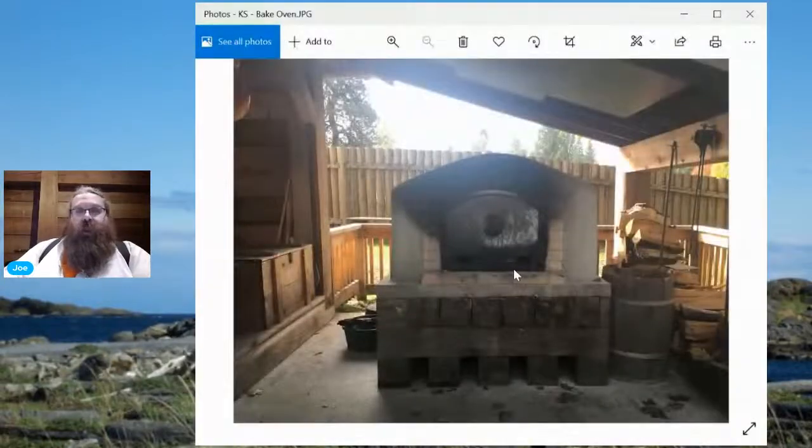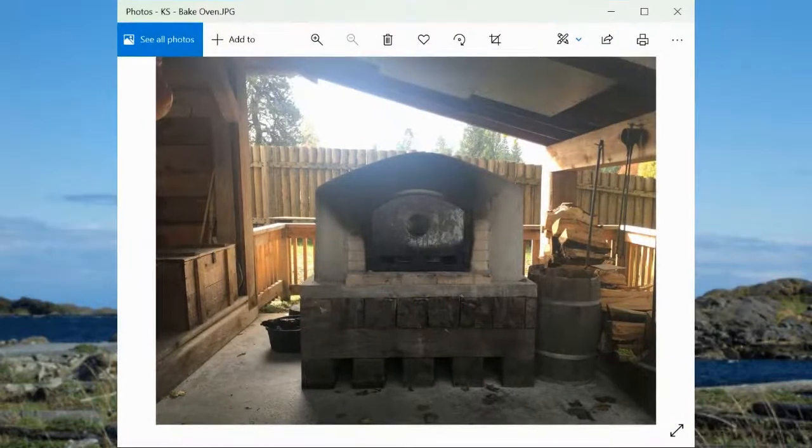We make all kinds of delicious stuff here at the fort. We have a heritage oven that we use — I can show you some pictures. This is our traditional bake oven. It takes about three hours to get up to temperature. My friend Antoine is a wizard with this oven.